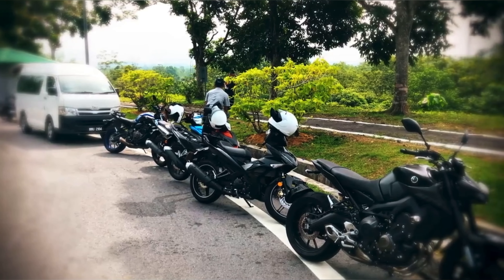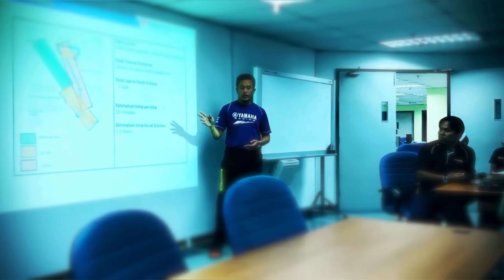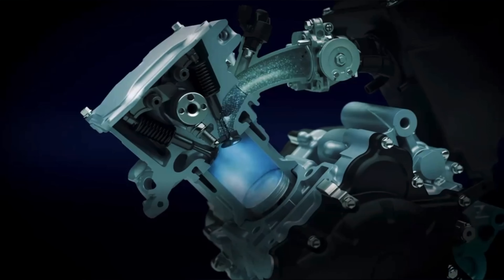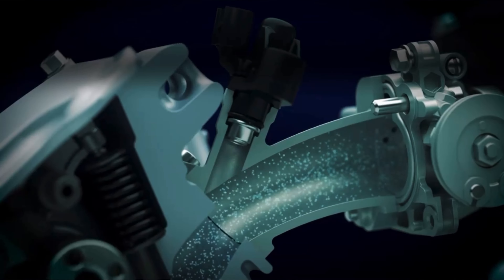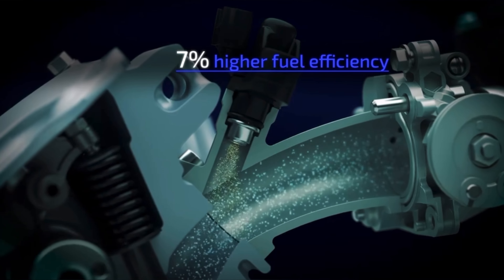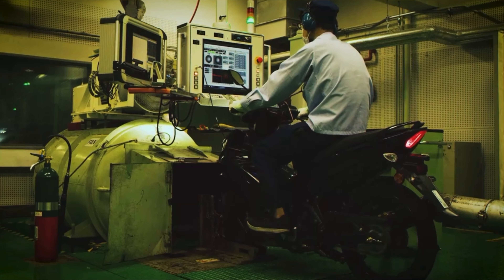But this was not simply a matter of switching the engine to fuel injection. The team had to first experience the Malaysian traffic environment themselves. Based on this real-world experience, repeated testing and analysis was conducted to refine the settings specifically for Malaysian streets. The throttle was also tuned to provide more linear response.